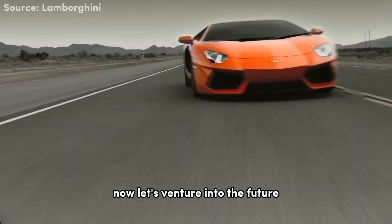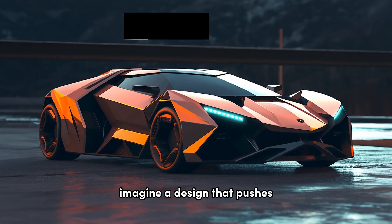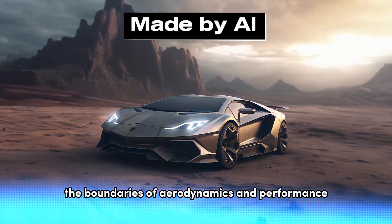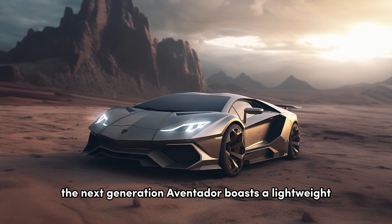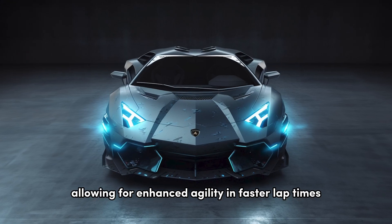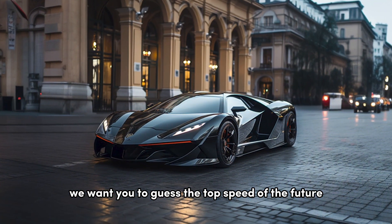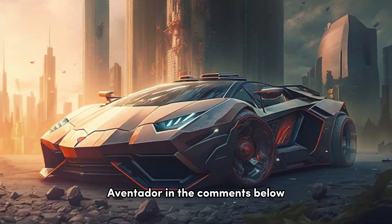Now let's venture into the future and witness the evolution of the Aventador. Imagine a design that pushes the boundaries of aerodynamics and performance. The next generation Aventador boasts a lightweight carbon fiber construction, allowing for enhanced agility and faster lap times. We want you to guess the top speed of the future Aventador in the comments below.